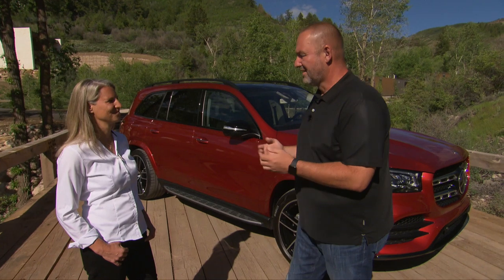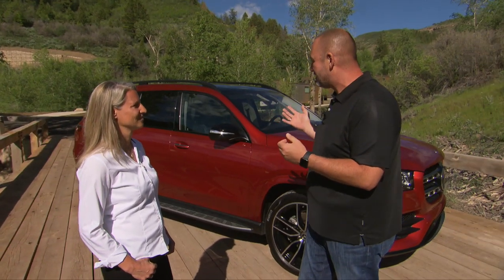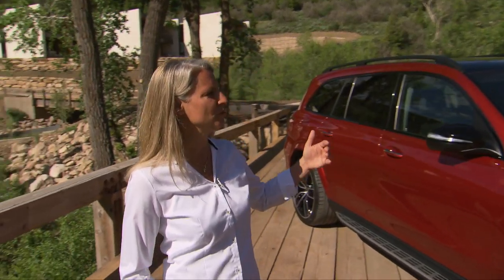Stefanie Schmitz, Head of Project Development GLS, explains what makes the GLS an S-Class: it has all the features the S-Class delivers — comfort in the second seat row, an NVH level comparable to the S-Class, luxury, and a driving feel like a limousine rather than a traditional SUV. In addition, this car is capable of off-roading and, compared to other SUVs in this segment, it's much better to be honest.